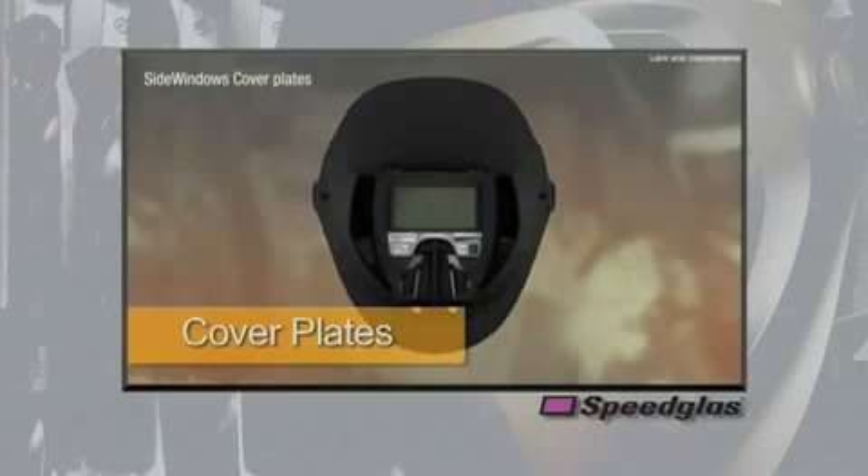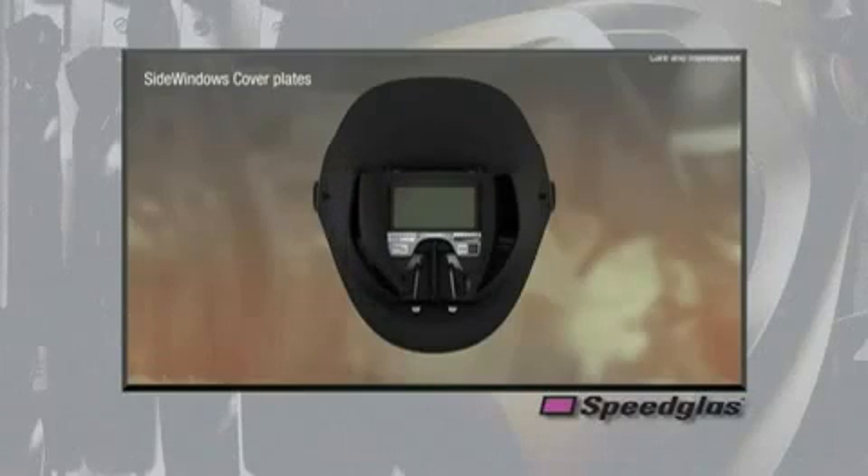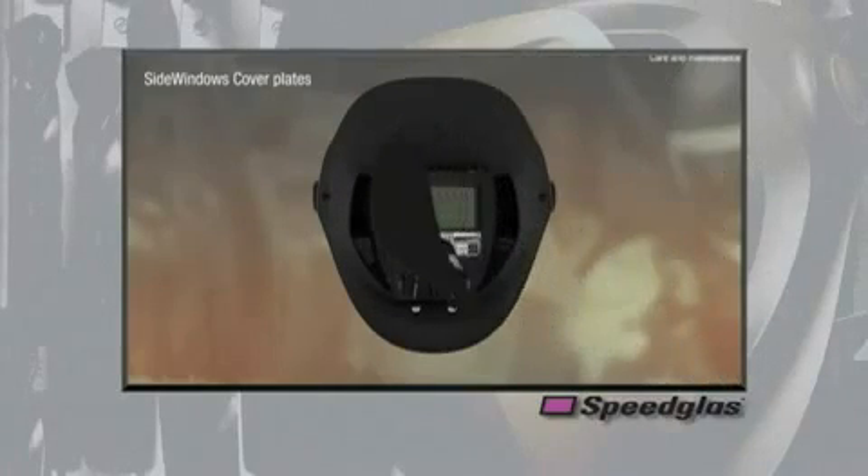Replaceable side window cover plates are also a new enhanced feature for the 9100 series welding helmet. These cover plates allow users to cover the side windows for times when peripheral vision is not preferred. These cover plates continue to give users more options to enhance their on-the-job performance — the only helmet on the market available with this feature.